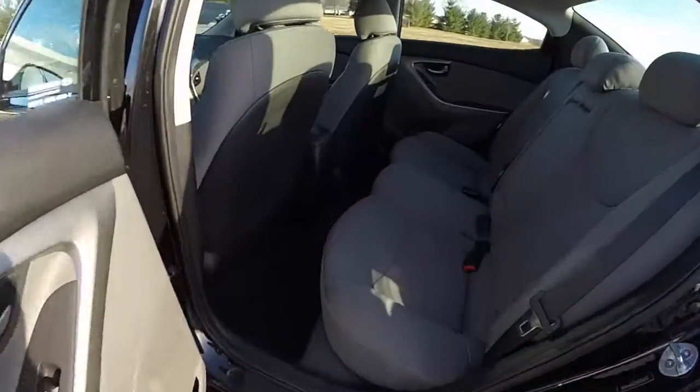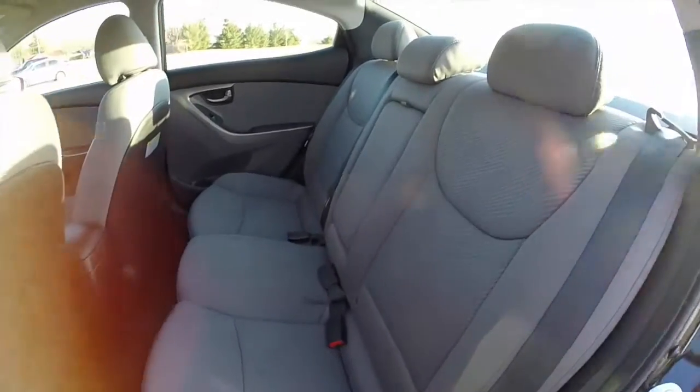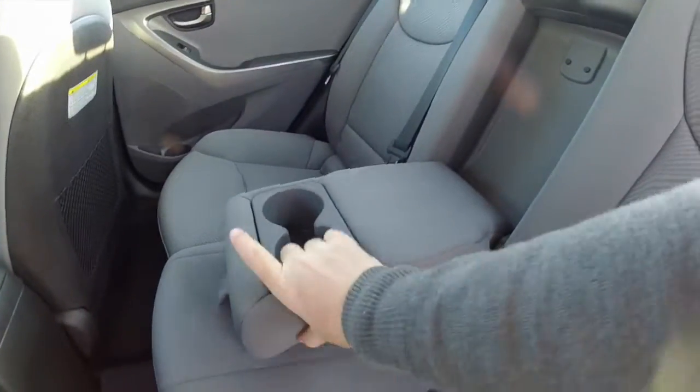Taking a look at the rear seat — seats 3 across. Height adjustable head restraints on all three seating areas. Rear seats fold 60/40 split. Also a full fold-down center armrest with integrated cup holders.